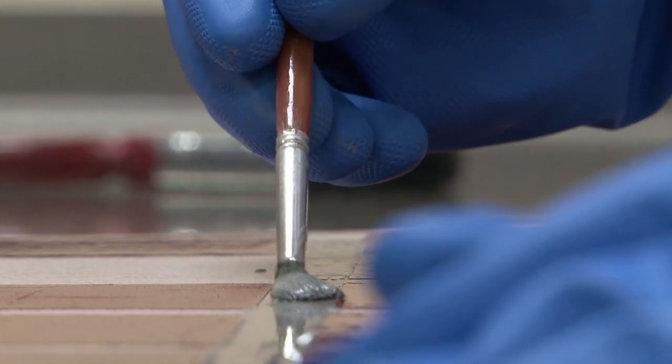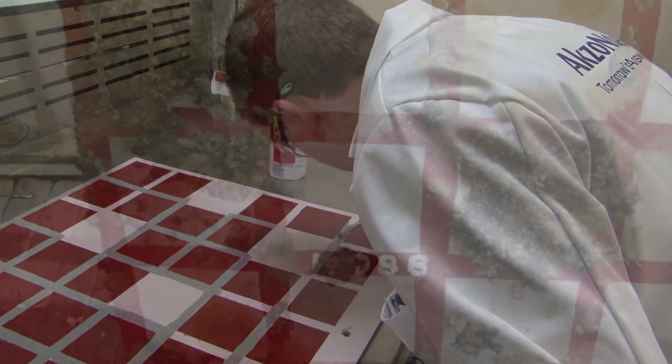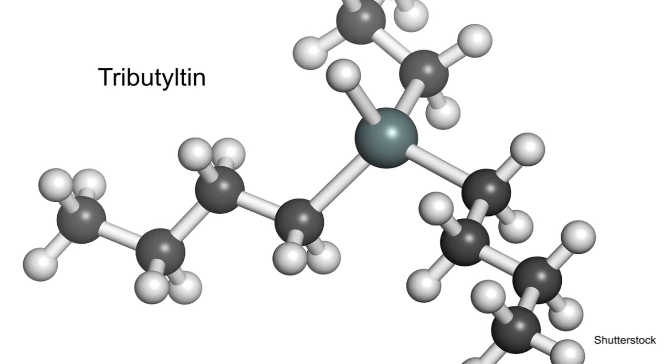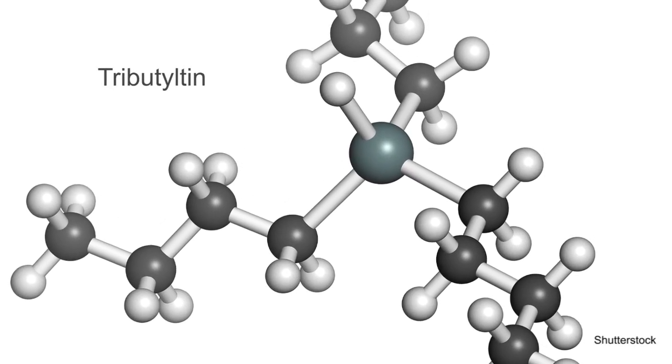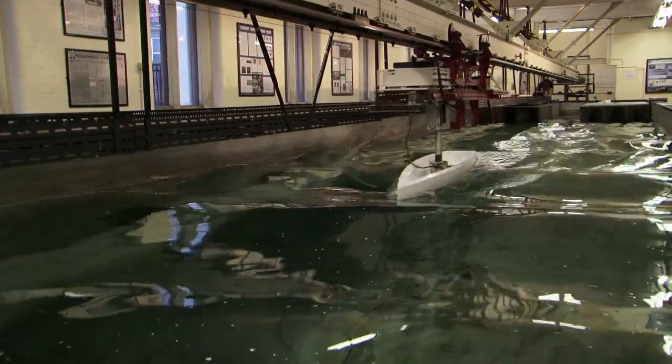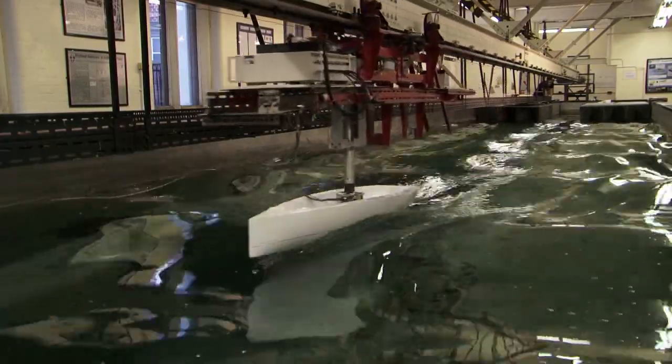Paints companies have been on the hunt for the perfect anti-fouling coating for ocean vessels ever since the antimicrobial agent tributyl tin was banned in 2008 because of its toxicity to marine life. The ideal product needs to prevent bacterial build-up, be safe for the environment, and improve the vessel's performance — stopping fouling from settling on the bottom of the vessel while also improving the hydrodynamics of the vessel through the water.